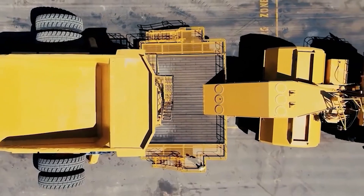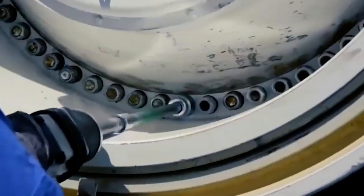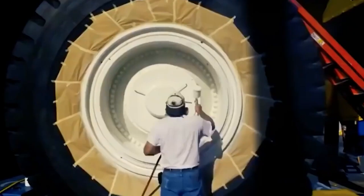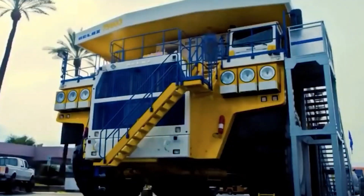With an operating weight of 1,400 tons and an enormous shovel capable of moving up to 65 cubic meters of material per pass, the CAT 6120B is the world's largest hydraulic shovel.